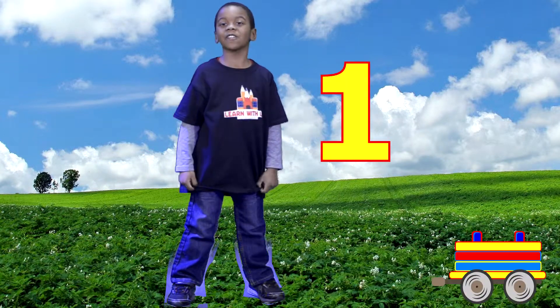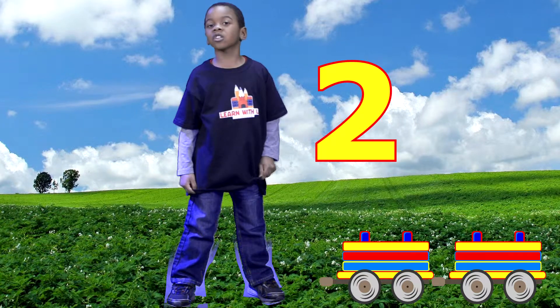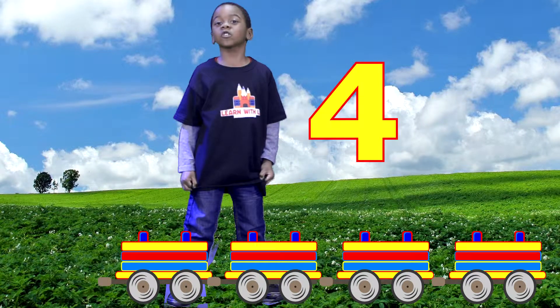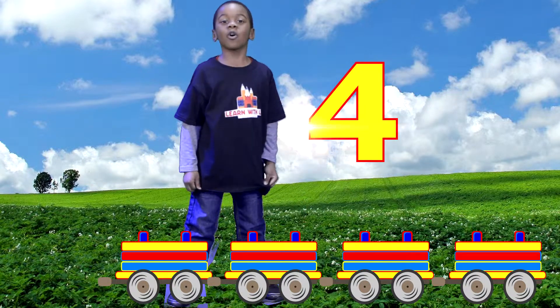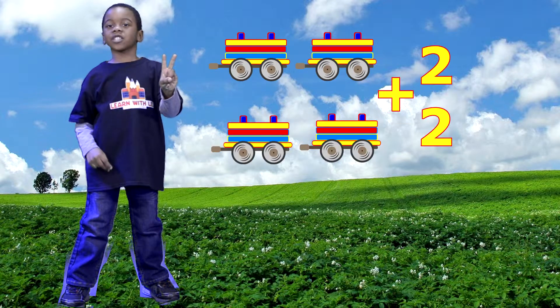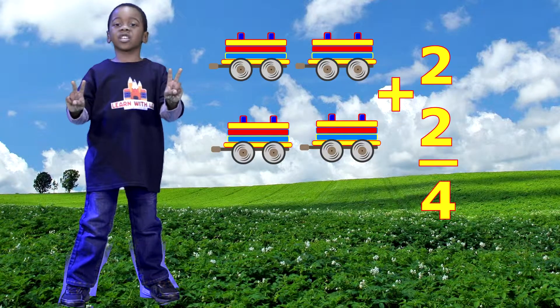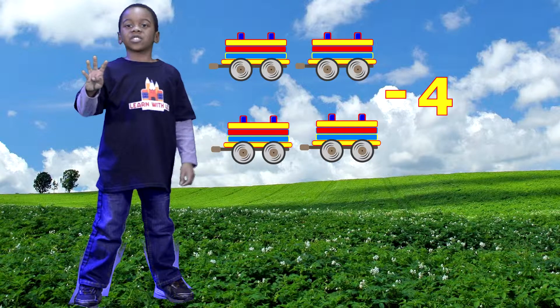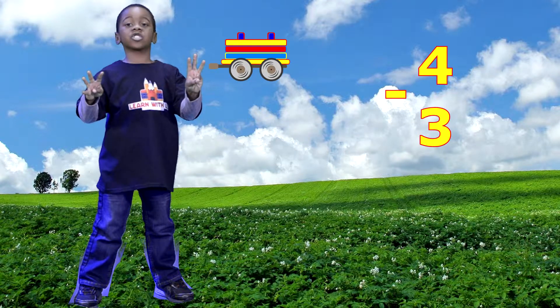One train car, two train cars, three train cars, four train cars. Two train cars plus two train cars is four. Four train cars minus three train cars is one.